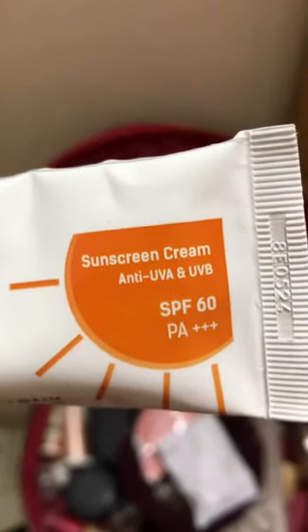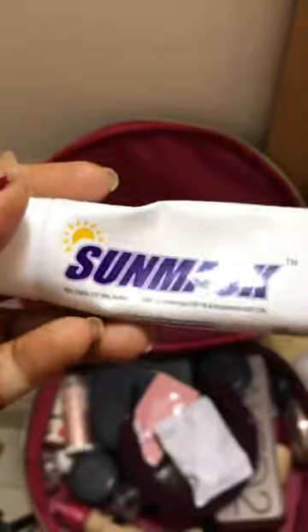I can see the details of the product. If you have a product, you can get the product. You can use the product. But to be very frank, 25 of the product has been a sunscreen.